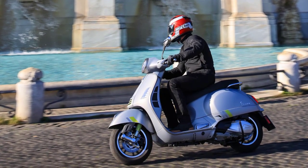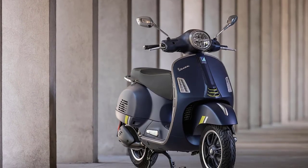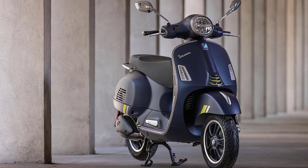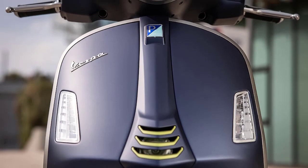The Vespa GTS 300 embodies the timeless design elements that have made Vespa an enduring icon. Its sculpted curves, chrome accents, and iconic front shield are a nod to its heritage, while the advanced engineering brings it firmly into the future.